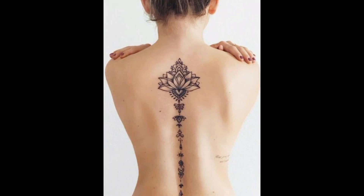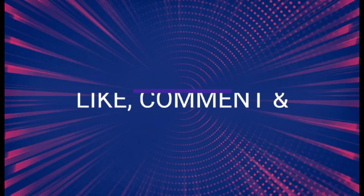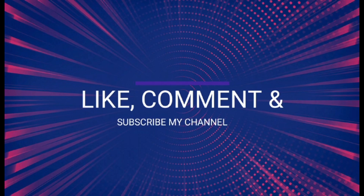I hope you guys liked the video. Please subscribe to the channel and like. Thanks for watching. Take care and bye.